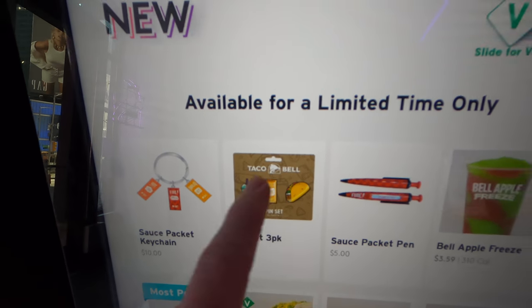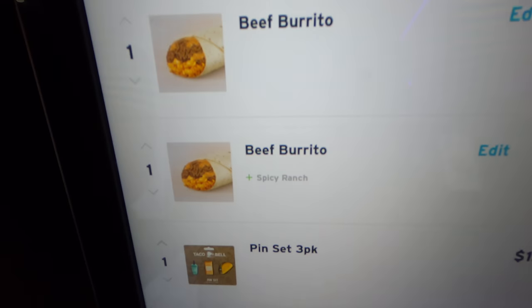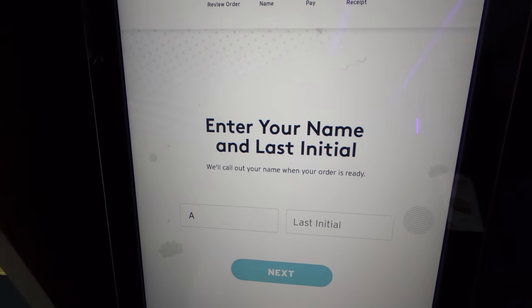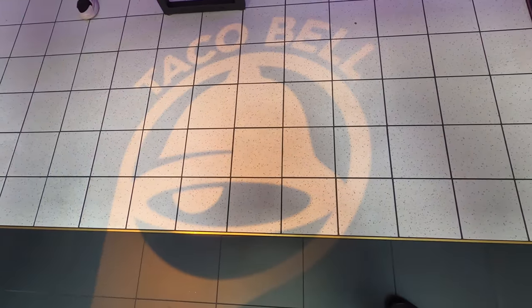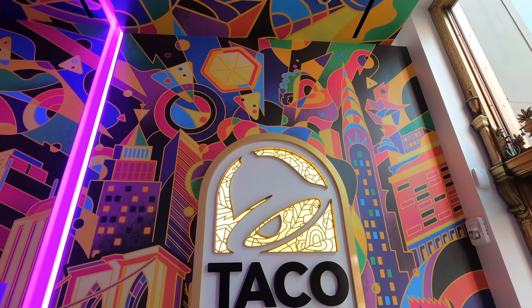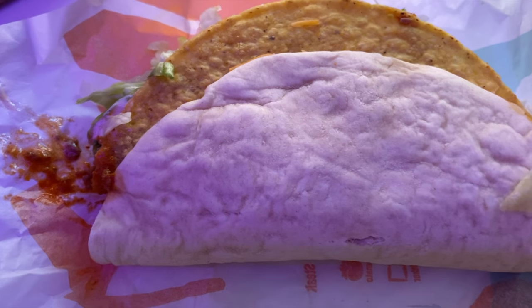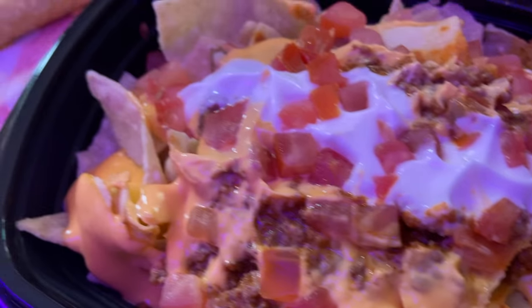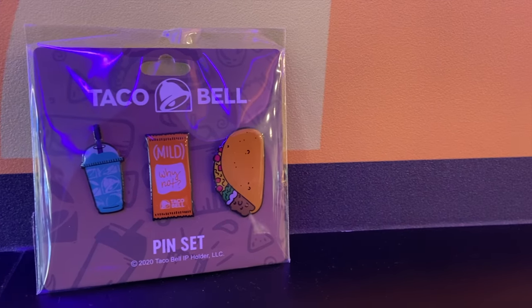My souvenir when I went to New York was the pin set. I really didn't see anything else I wanted while I was in the city. Here's the part where I make you hungry — at least all of these items are available at a regular Taco Bell. The pins are very nice. They cost $15, are made of metal, and have a smooth enamel on top.